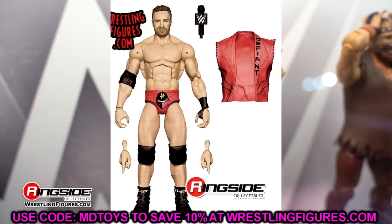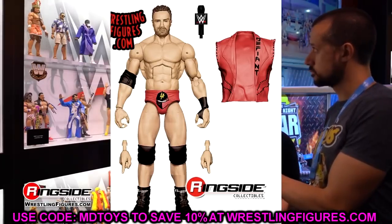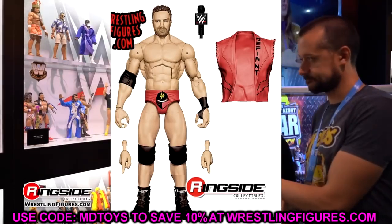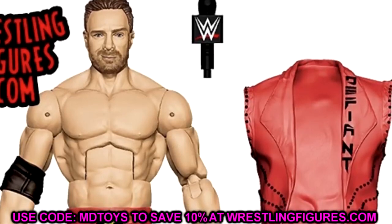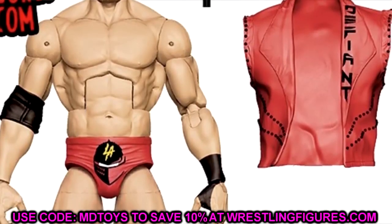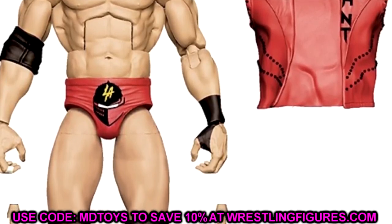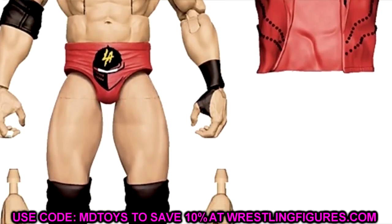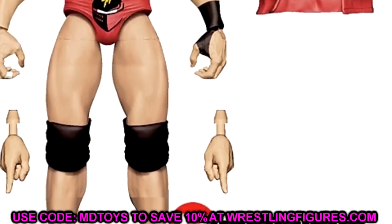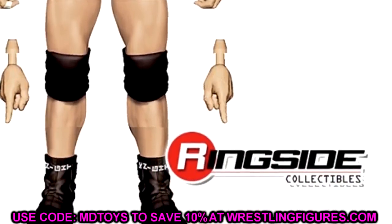Elite Series 108 LA Knight is coming and it looks like the elite version of his basic with an entrance vest. A lot of people have been wanting an LA Knight elite for a while. The basic is really good if you can find it, but this elite is a nice addition and I'm sure more LA Knight figures are on the way down the line.